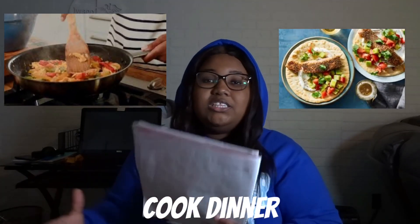Another one — cook her dinner. Reversing the gender roles, because there are no roles these days. Invite her over, cook her a nice dinner, serve her, kind of just worship her.